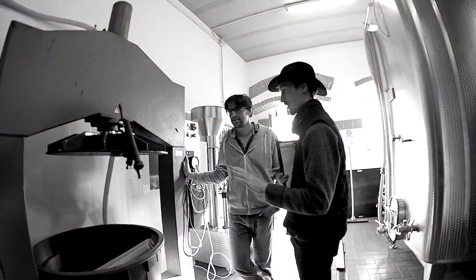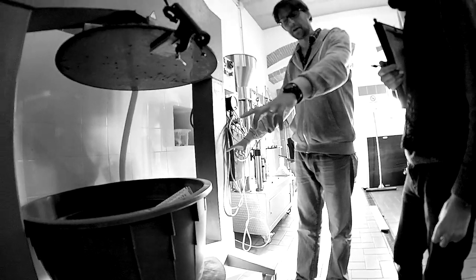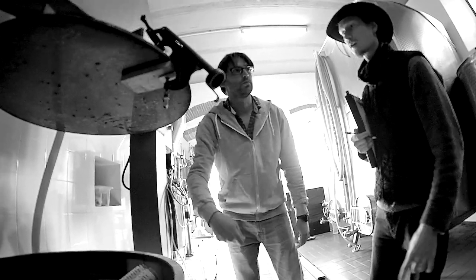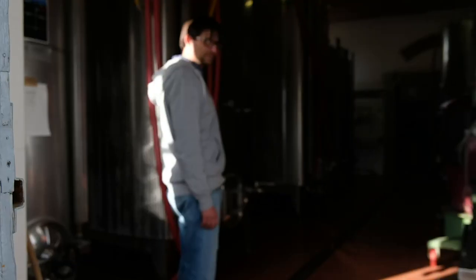And this is your press, is it right? And the juice comes out the side? There's a big plate, a big iron plate, and it will come in here. And we'll pump it inside the glass.